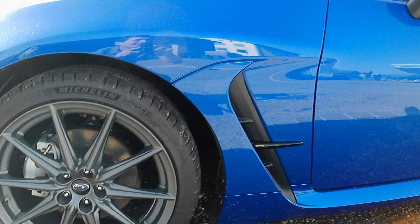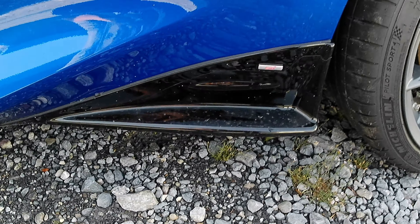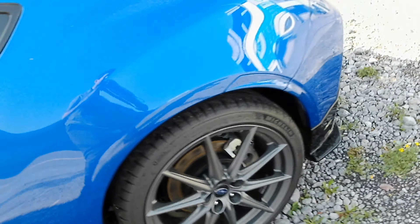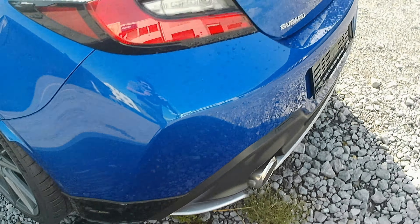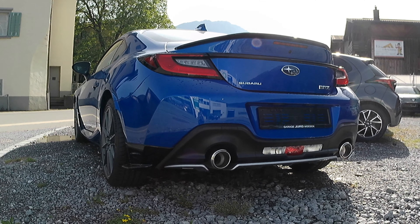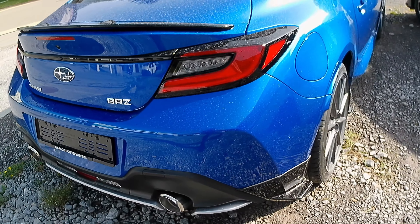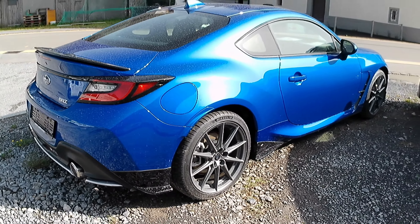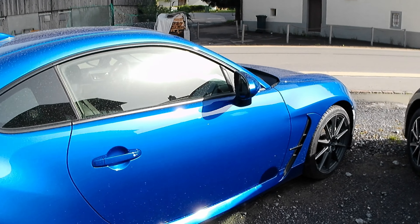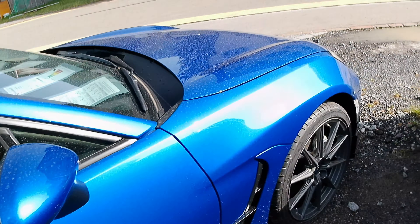There's some cool alloy wheels, some STI parts, some spats right here from STI — rear spats also. It really looks beautiful, and also the ducktail, I really like it.